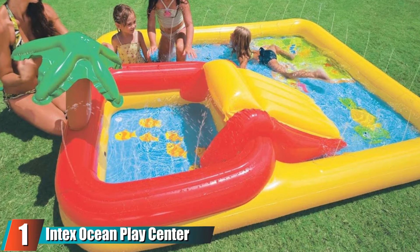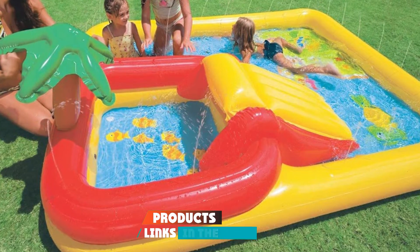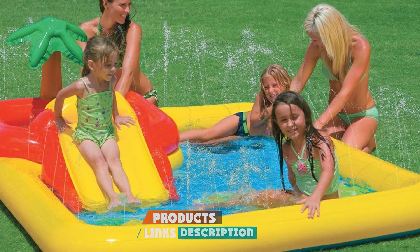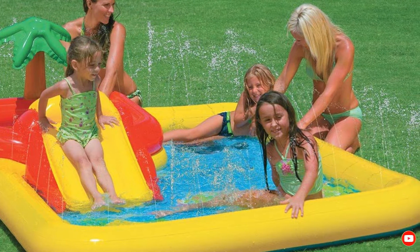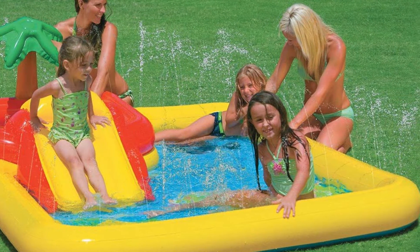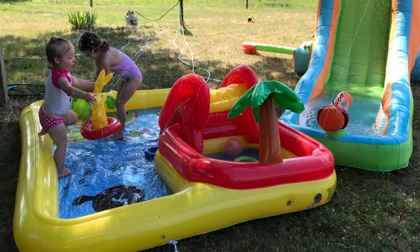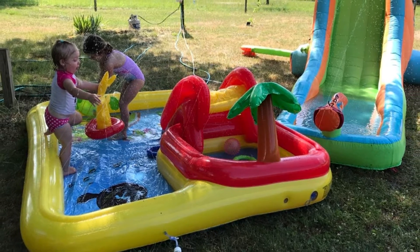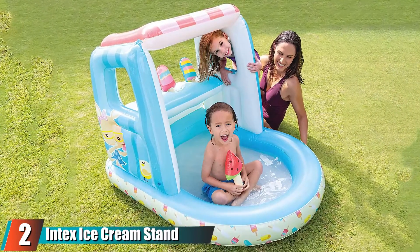At the first position of our list we have the Intex Social Play Center. There's so much goodness going on with this inflatable pool — there are sprinklers, a ring toss, a slide, and even a slightly deeper area in the back for sitting and chilling out. The slide is short enough for parents' sanity yet long enough for kids' fun. It will definitely be a huge hit at any house.